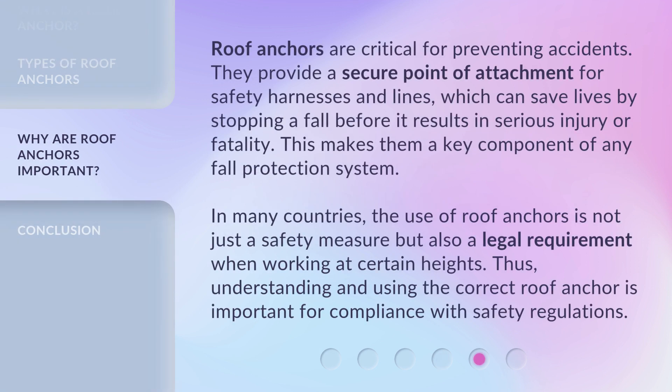Roof anchors are critical for preventing accidents. They provide a secure point of attachment for safety harnesses and lines, which can save lives by stopping a fall before it results in serious injury or fatality. This makes them a key component of any fall protection system. In many countries, the use of roof anchors is not just a safety measure but also a legal requirement when working at certain heights. Thus, understanding and using the correct roof anchor is important for compliance with safety regulations.